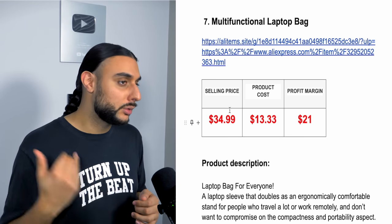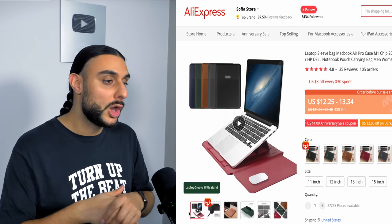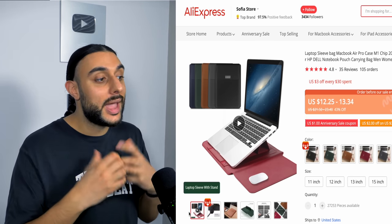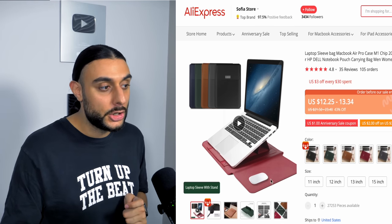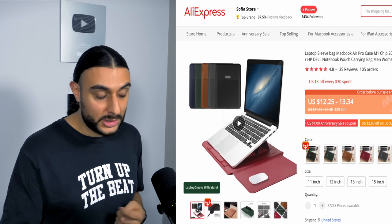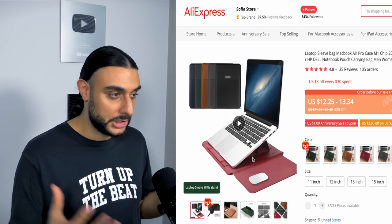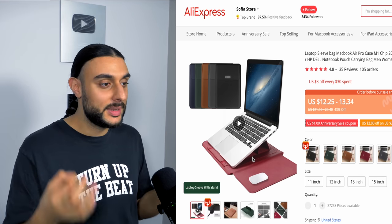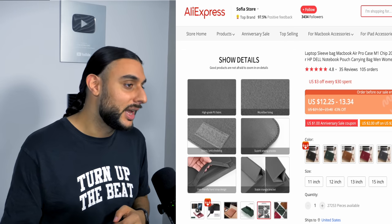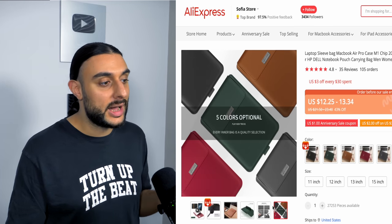The seventh product is the multifunctional laptop bag. On AliExpress it has 105 orders with 4.8-star reviews. What makes this product great is that it's a laptop carry bag that opens into a full workstation — it gives you a mouse pad so you don't need to bring one, plus it turns into a laptop stand so you don't need an additional one when going to a coffee shop. It looks premium instead of cheap plastic, made from quality microfiber that won't scratch your laptop.